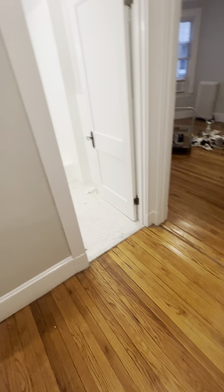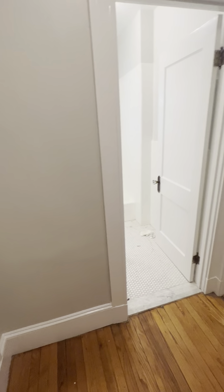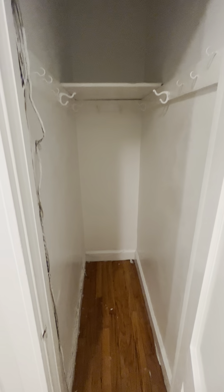You walk right into this foyer. It's very nice. You can put some shoe storage in here, maybe a coat rack — totally up to you. You also have a nice deep coat closet here as well.